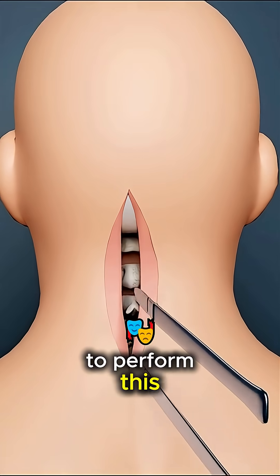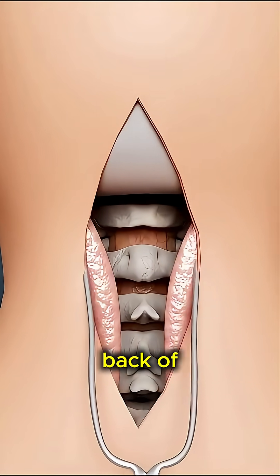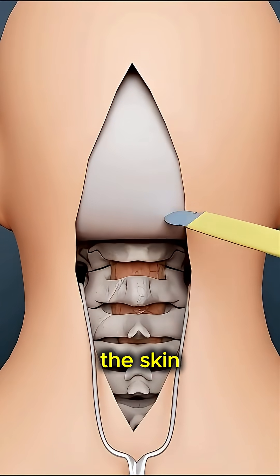To perform this, doctors first make a large incision at the back of the head. Then, with the help of an opener, the skin is stretched.